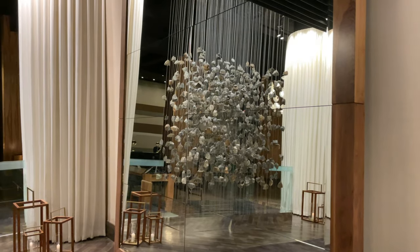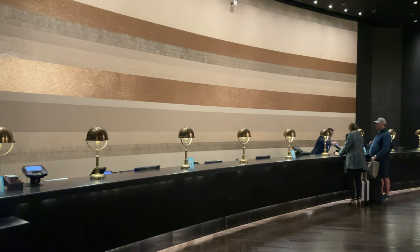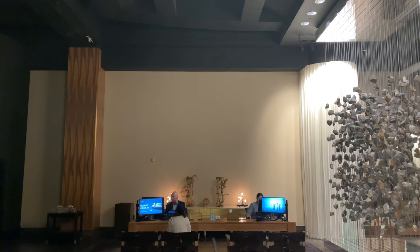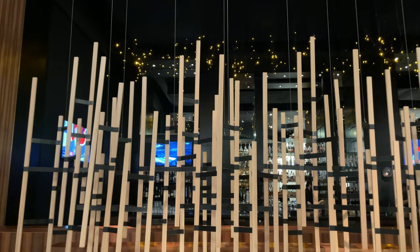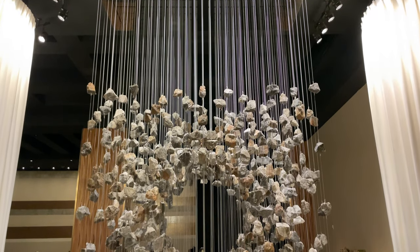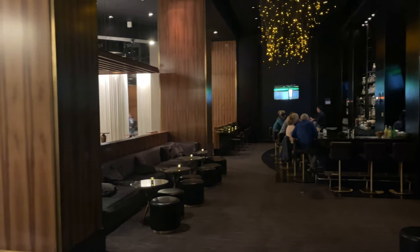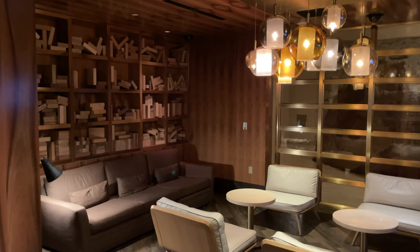If you're the type that loves to gamble like me — I am a craps player all day long and will occasionally hit the machines — but at the end of the day I just like to get away from all the noise and the smoke, then the Delano is definitely a hotel you'd want to consider. The whole lobby area is kind of dark but it was quiet, there was very little smoke at all in that area, which I found very refreshing coming from the gambling floor.